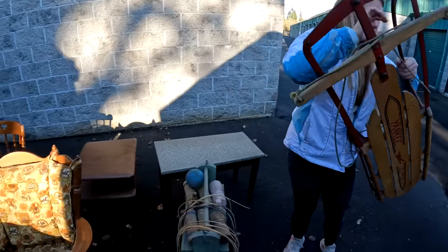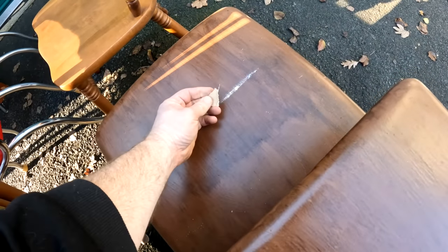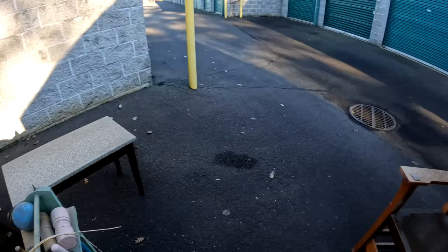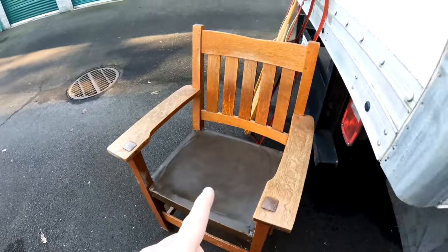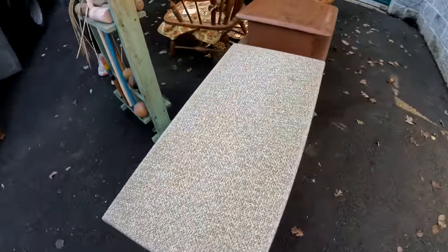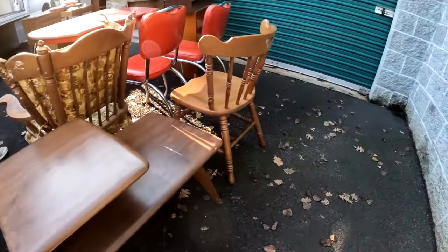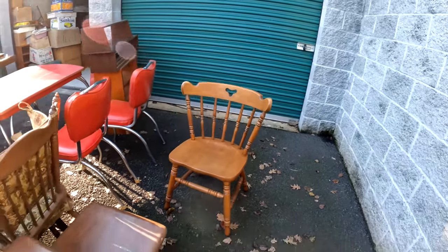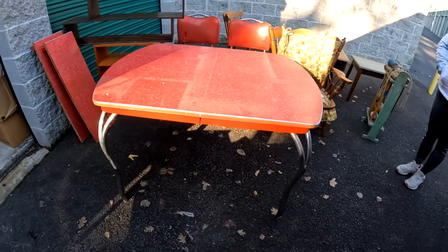Somebody will love this. It just needs tape cleaned off - that will clean up nicely. We found this beautiful solid wood chair - just needs a little cleaning. Somebody will love it, probably a 60s or 70s chair. And this - you guys all remember these, they fold up and you can put stuff in them, like a piano bench. We also have this gorgeous piece here - a nice shape. I think that's 1970s.